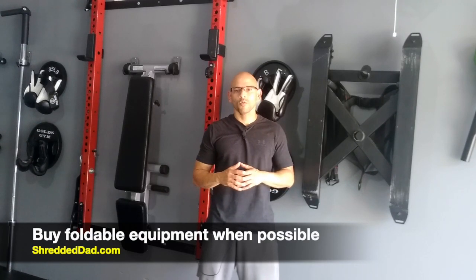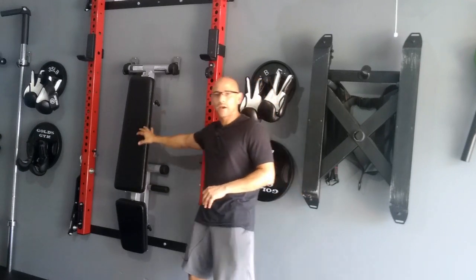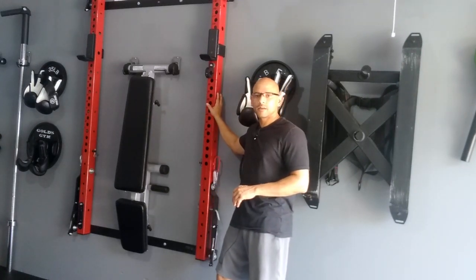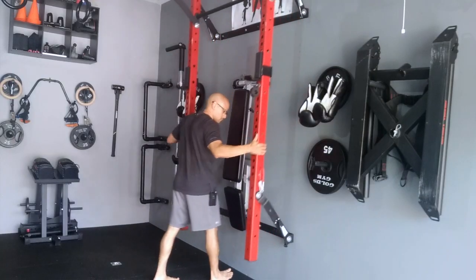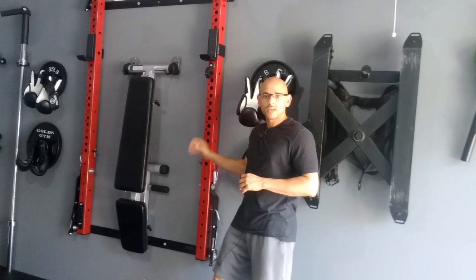Buy foldable pieces of equipment whenever possible — the more you can fold, the more space you're going to have. I have a foldable weight sled, a foldable rack, and a foldable bench. Out of all three, the rack is the biggest piece of equipment in my whole gym, but when I fold it up against the wall it only takes up four inches of space. So the more you can fold, the more space you'll have.